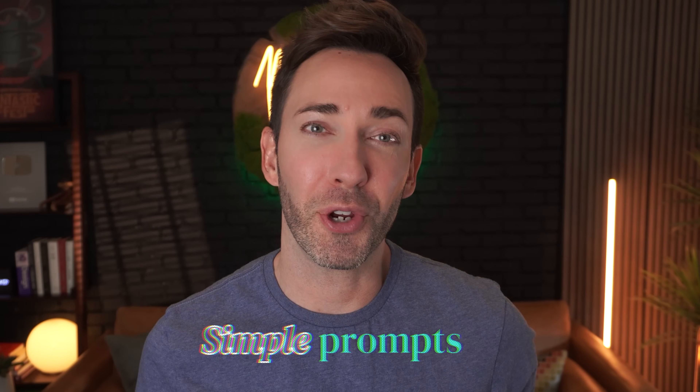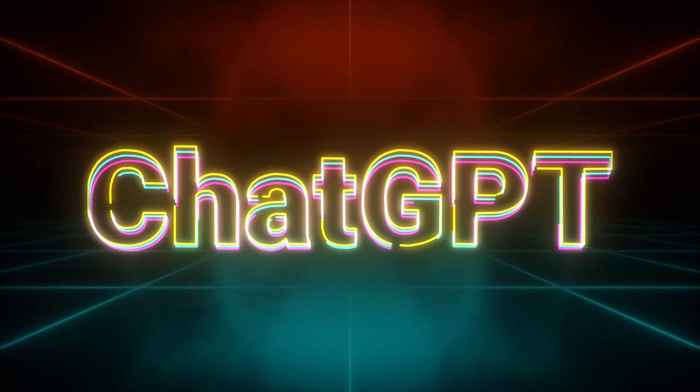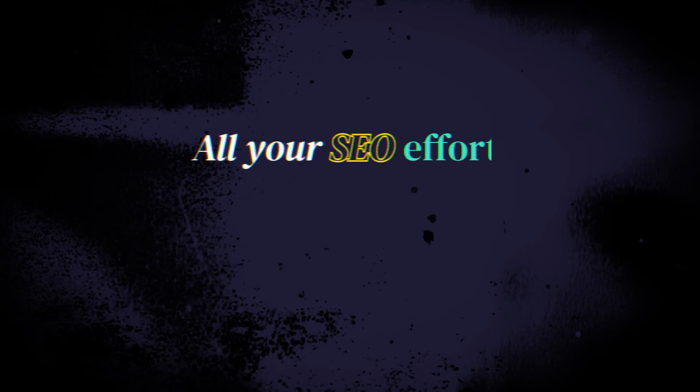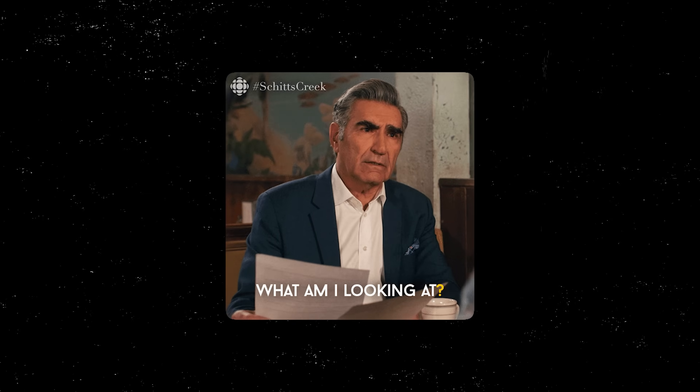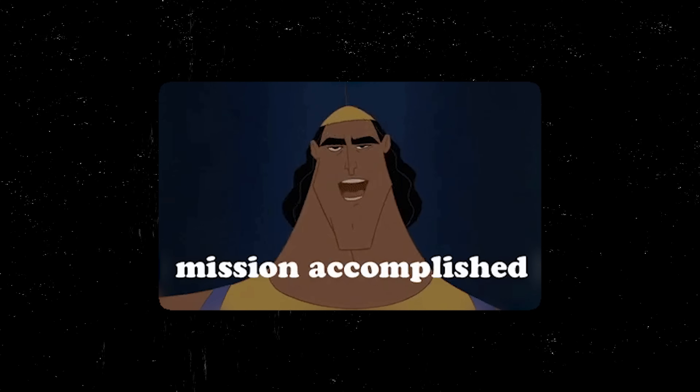If you can master the simple prompts that I'll show you in this video, ChatGPT can make all your SEO efforts effortless. It'll help you get all your pages ready for search without looking and sounding like horrible SEO content, and all without spending tons of time on it. You could get your entire website SEO optimized this afternoon.